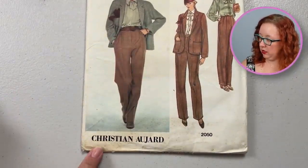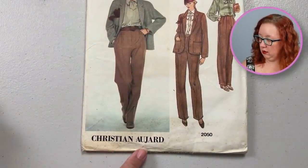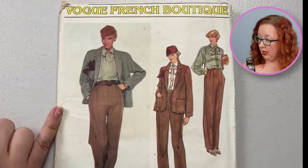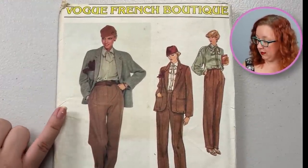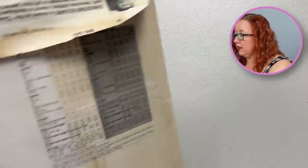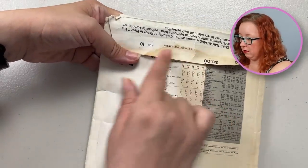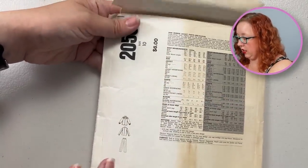This is by Christian Aujard — and I'm probably really butchering that, I really apologize. It's a size 10, so it's a 32 and a half. It comes with the jacket, the blouse, and the pants. I will double check because it does look like it got wet somewhere along the way on the flap, but this just looks like discoloration. I'll double check this before I put it anywhere near the website.